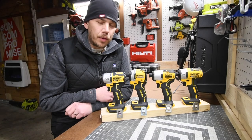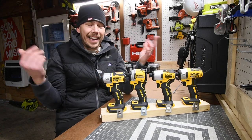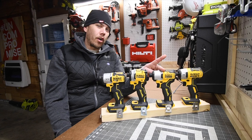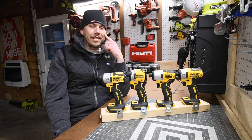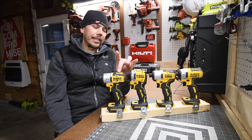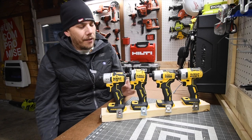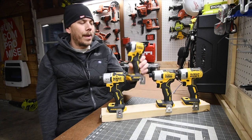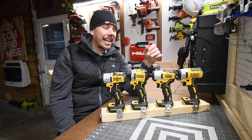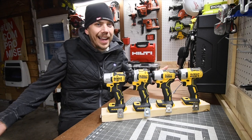I was seriously surprised by the results. When it comes to most of the tests, the DCF 840 actually took the cake — wow. The DCF 840 is variable trigger only, yet it dominated. When it comes to the hardest task — driving in the 6-inch by half-inch lag — the DCF 845 took the cake. This is still my favorite impact driver; I love the design, the power, the weight distribution. The DCF 887 is gone — it's obsolete. Give the 840 props, it did very well.